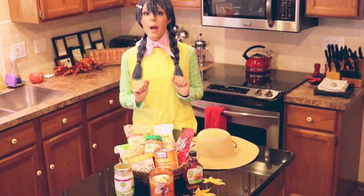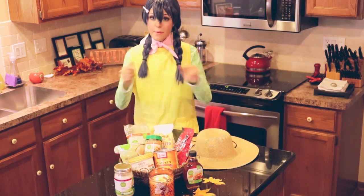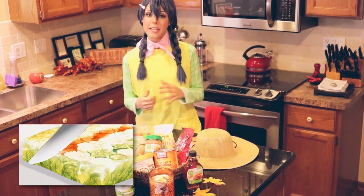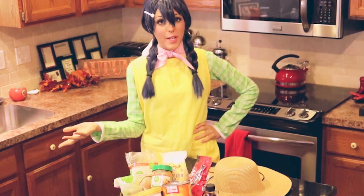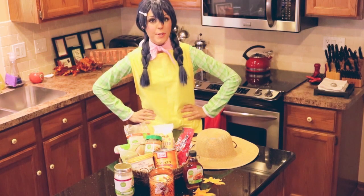Hello everyone and welcome to a new episode of Cas Appetit. As you can see, I am dressed up as one of my favorite characters of all time, Megumi from Shokugeki no Soma. In the world of Food Wars, Megumi is best known for making dishes that are soothing and filled with love. I've always found fall flavors to be really comforting, so I thought dressing up as Megumi would be perfect while we make one of my favorite autumn desserts.